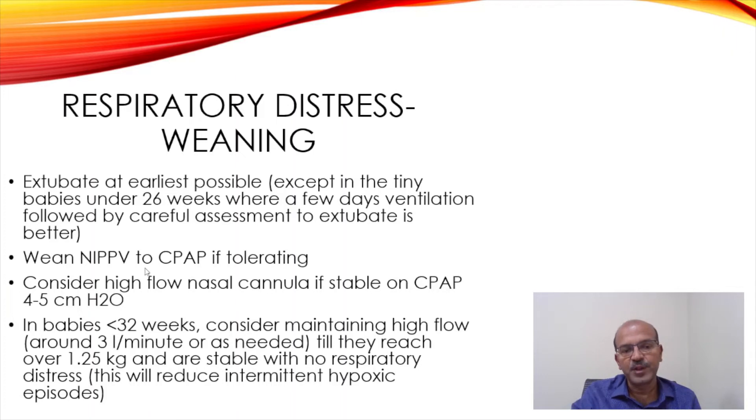Remember that if you are using a RAM cannula, you would need a higher pressure to compensate for the resistance in the circuit — around 30% more pressure than what you would use otherwise. Consider high flow nasal cannula if the baby is stable on CPAP. We use OptiFlow; there are units which use Vapotherm, which works as well, and there are ventilator-delivered high flow nasal cannula options as well.